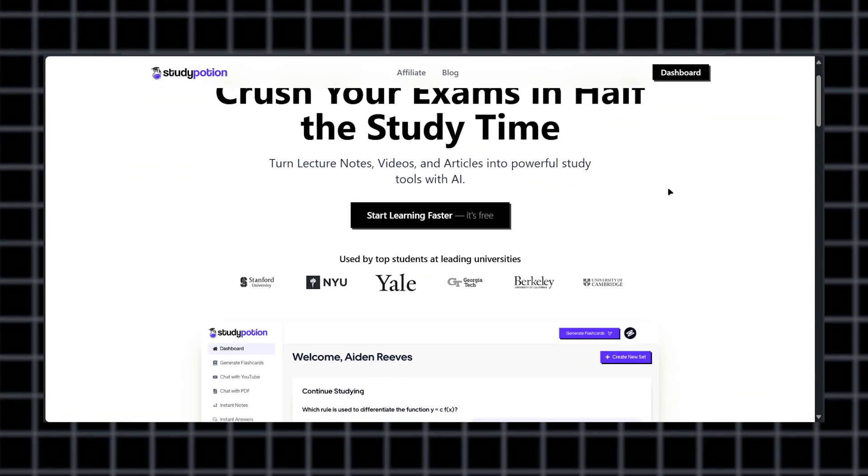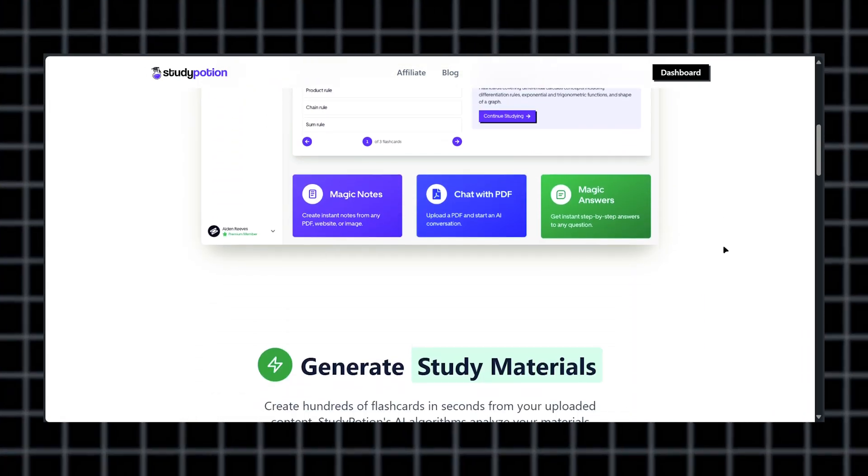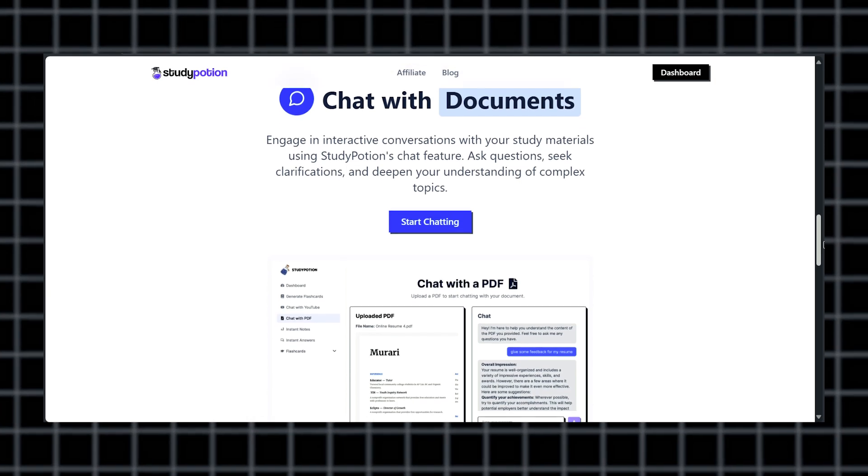For instant high-quality study materials, Study Potion is the top pick. Like other apps, it summarizes lectures, videos, and articles, but it specializes in creating flashcards at scale. It also has an AI chatbot that allows you to upload PDFs or other documents and ask questions to gain deeper insights.